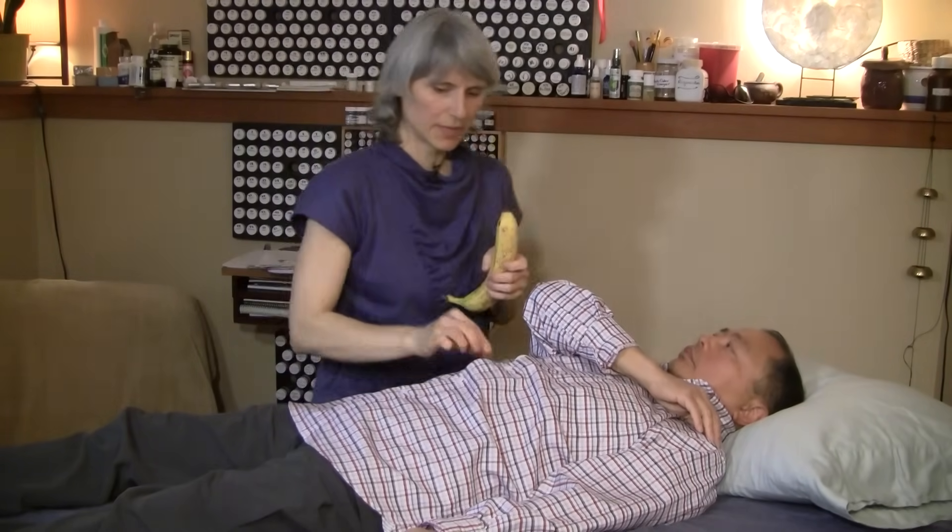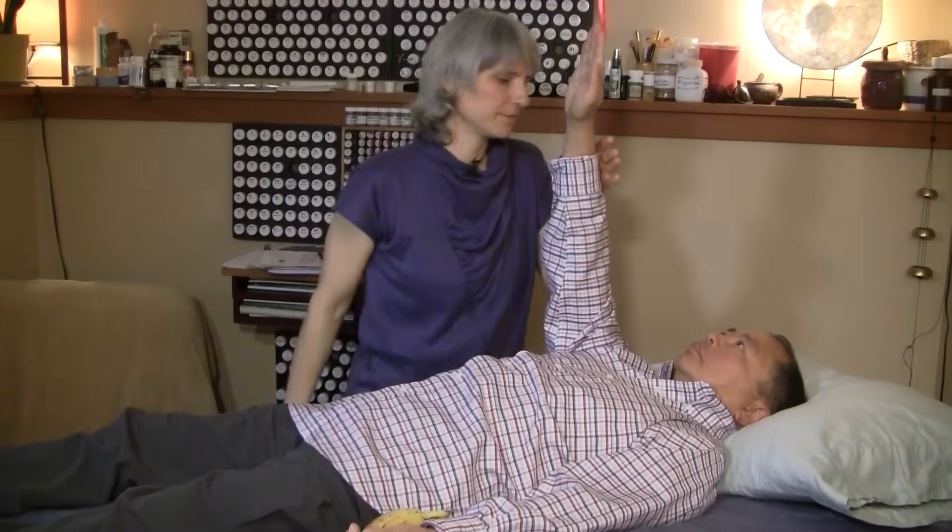Now we're going to see if the banana works for you. No bananas for you yet.